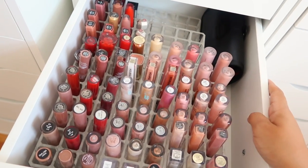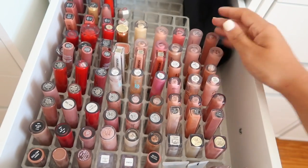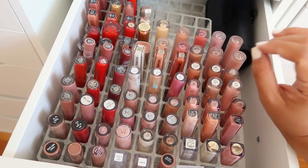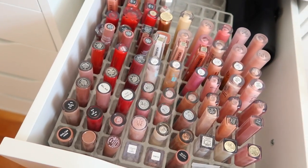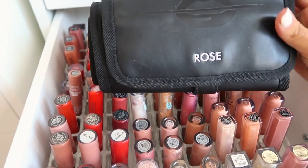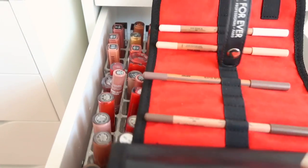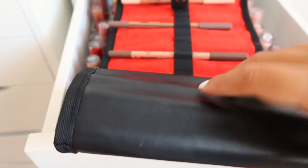Next I have my extra lip glosses - and again, growth, because old me would have this filled to the brim. I probably could fill all these spots but I don't feel like I have to. A lot of them are nudes for my clients - I do a lot of bridal makeup and my clients ask for neutral lip colors. I also have some reds and burgundies just in case. This personalized case from Makeup Forever holds some lip liners and eyeliners - perfect for freelancing.